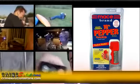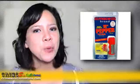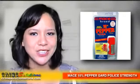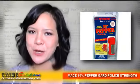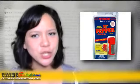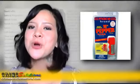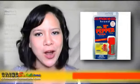Mace 10% Pepper Guard Police Strength will never cause permanent harm. It is made from cayenne peppers, which will cause your assailant's eyes to slam shut while inducing coughing and choking. This effective, fast-acting oleoresin capsicum spray is an excellent tool for many situations. A great strategy is to have it available in your hand, in your purse or pocket, or whenever you're in an unfamiliar area or going to and from your car or home.